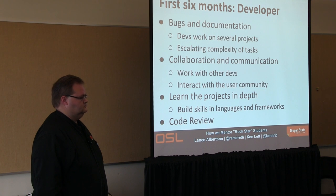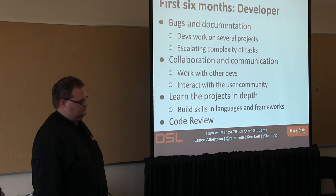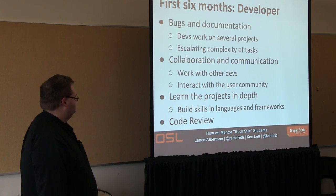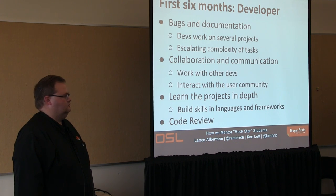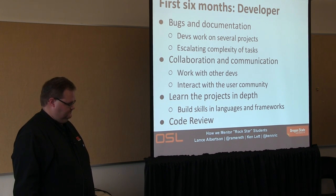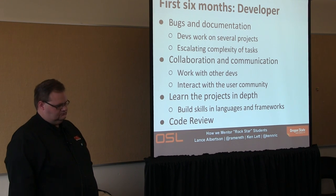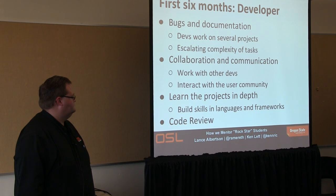Collaboration and communication — both with the other devs and with the community — is key. We run a DevOps shop, so devs and systems people communicate and work on problems collaboratively quite a bit. The interaction with the community is very important. We make sure all our devs are on IRC, on the channel for the projects they're working on. We expect our student devs to answer user questions and be core contributors to the project, not just students putting some code together. Over six months, they get very deep and take real ownership.